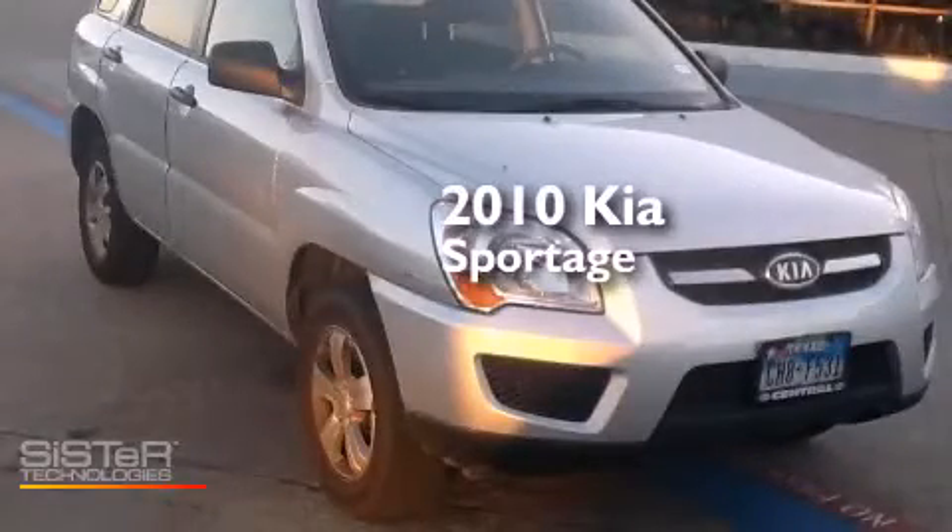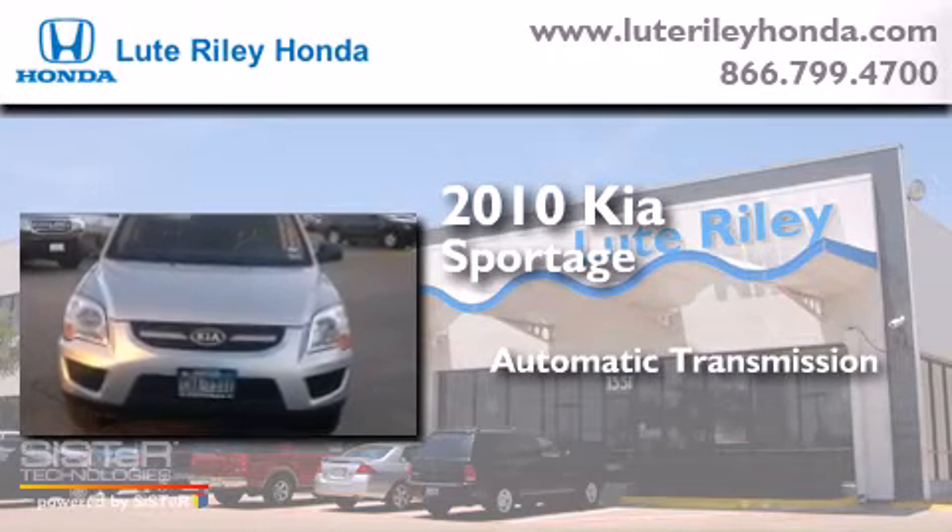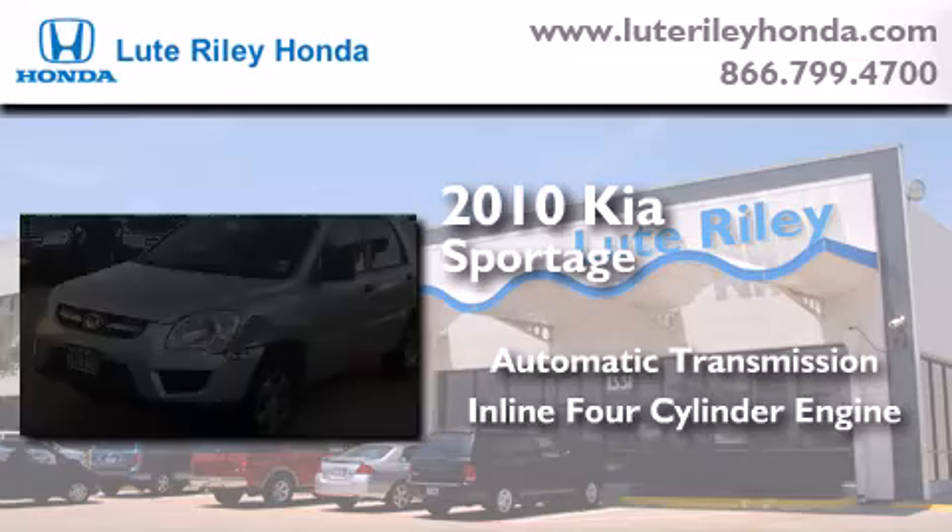This is a 2010 Kia Sportage. This crossover has an automatic transmission and an inline four-cylinder engine.